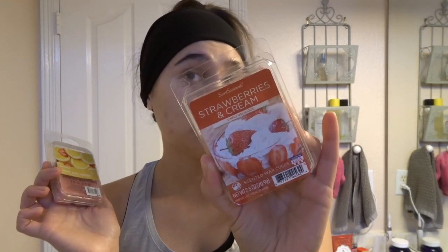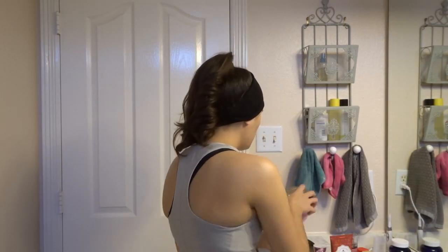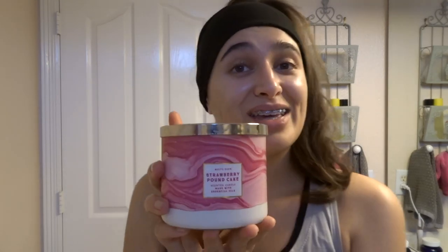Starting off, I always have to set the mood, so we're going to have a few candles and wax products. First up is some wax — I have the Summer Berry Lemonade from Sonoma, and I also have Strawberries and Cream from Sensationals from Walmart. I actually already put the Strawberries and Cream downstairs in our warmer, so when I walk out of the shower I'll smell it and feel really nice and springy. For in the bathroom, I'm going to light my Strawberry Pound Cake candle.